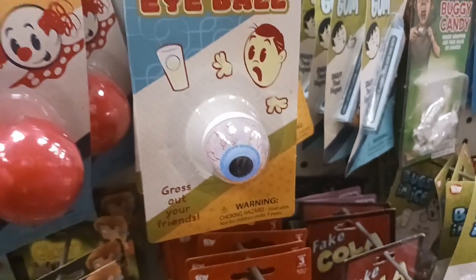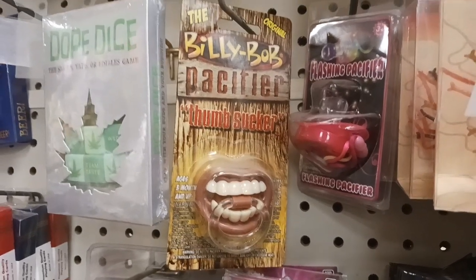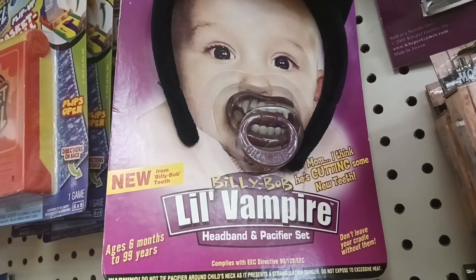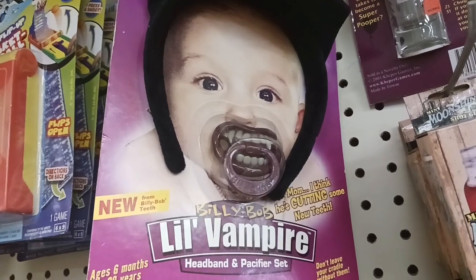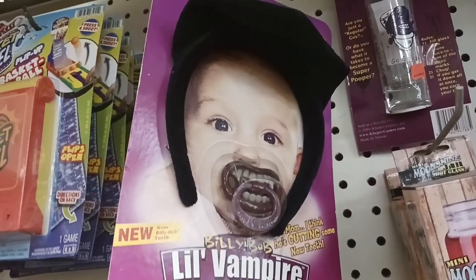I like this one too — look at that floating eyeball right there. Look at that creepy looking mouth. Billy Bob — it's a thumb sucker. Look at that one right there — Billy Bob's little vampire pacifier set. That is awesome. I love that. I wish we came across something like that when Sheena was a baby because I would have loved giving that to her.